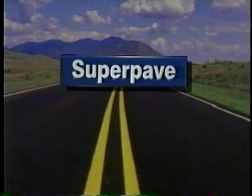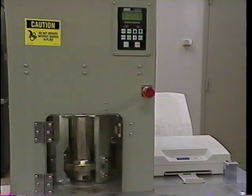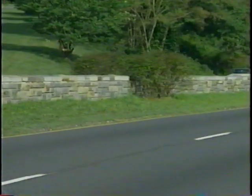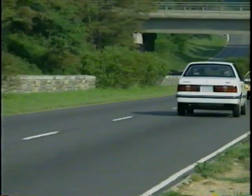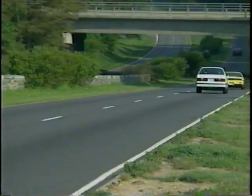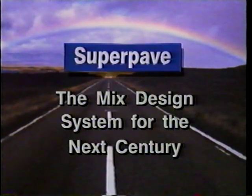SuperPave is the next generation of hot mix asphalt pavement technology. It provides a new set of tools for designing smooth-riding, longer-lasting asphalt pavements. This advanced technology is ready to be put to use today. SuperPave — the mixed design system for the next century.